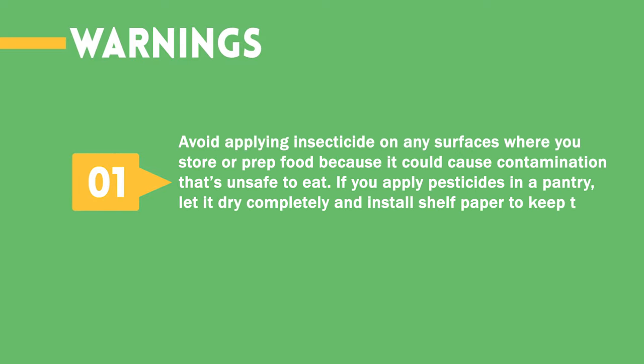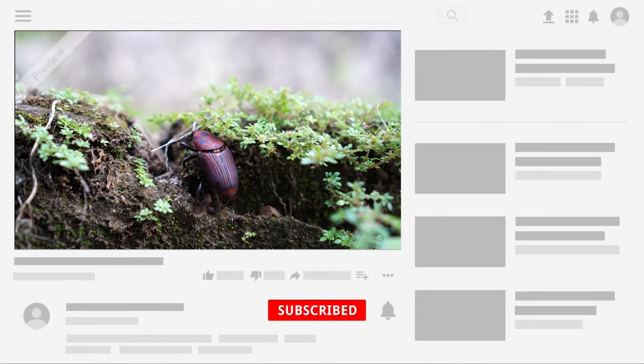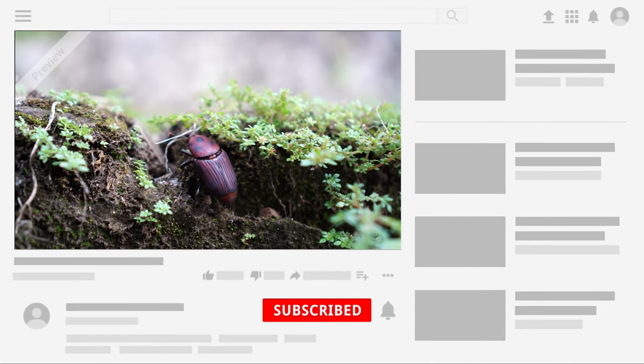Warnings. Avoid applying insecticide on any surfaces where you store or prep food because it could cause contamination that's unsafe to eat. If you apply pesticides in a pantry, let it dry completely and install shelf paper to keep the chemicals off your food. Choose the method that works best for you and your situation to help reduce drugstore beetle infestation.